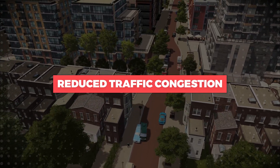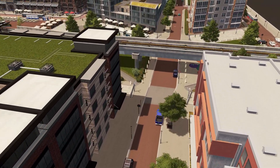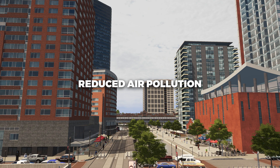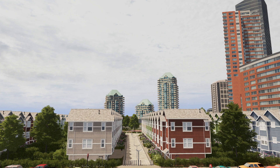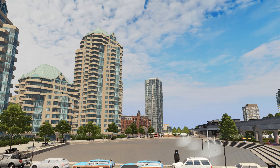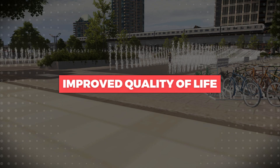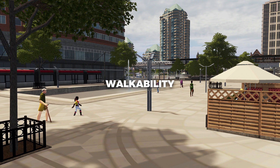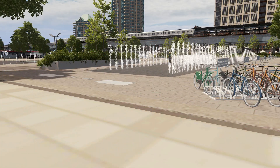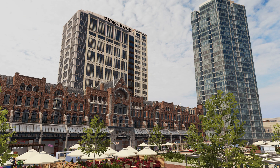TODs help to reduce traffic congestion — by encouraging the use of public transportation, TODs alleviate traffic congestion, leading to smoother traffic flow and reduced air pollution. Environmental sustainability: TODs promote environmentally conscious practices, contributing to reduced carbon emissions and the conservation of natural resources. Improved quality of life: with a focus on walkability, accessibility, and community engagement, TODs enhance the overall quality of life for residents, fostering a sense of well-being and connection.